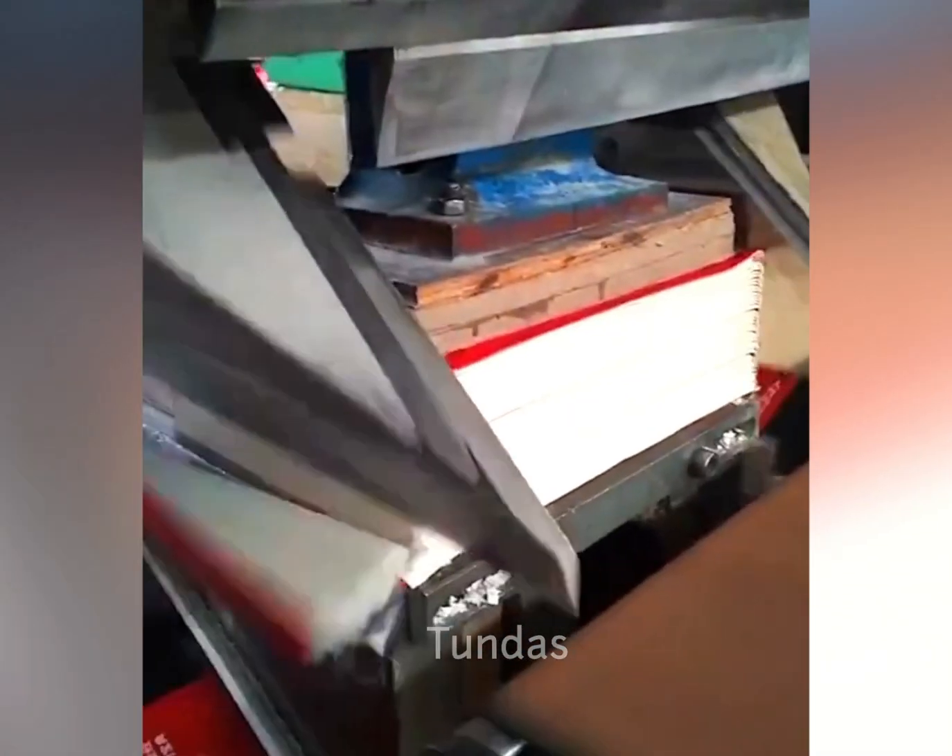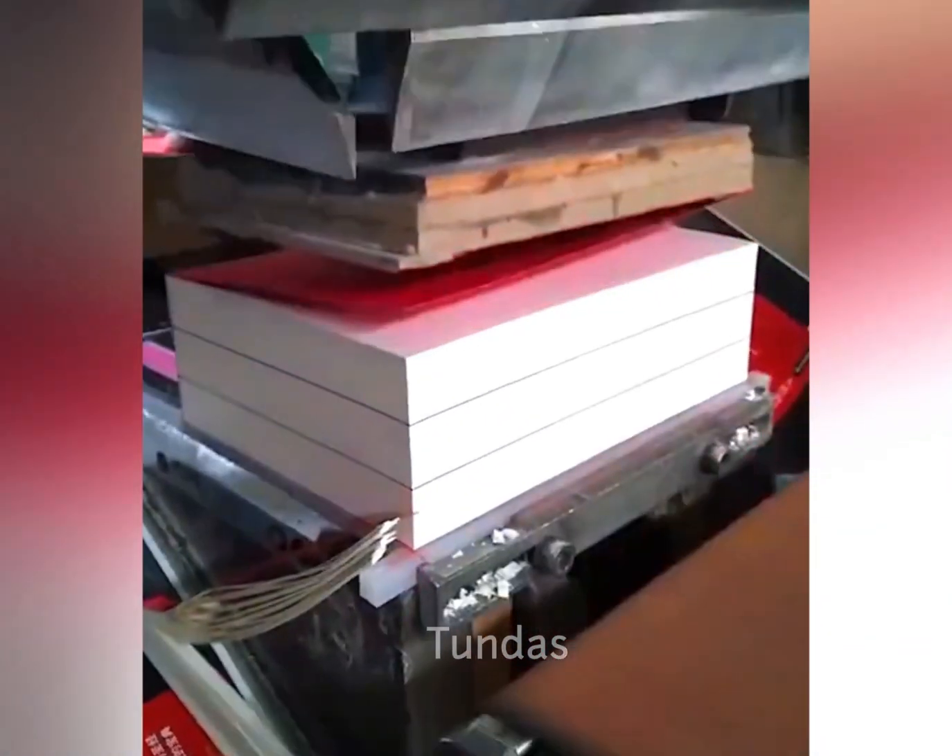With just one swipe, this sharp guillotine can easily trim the edges of several thick books.